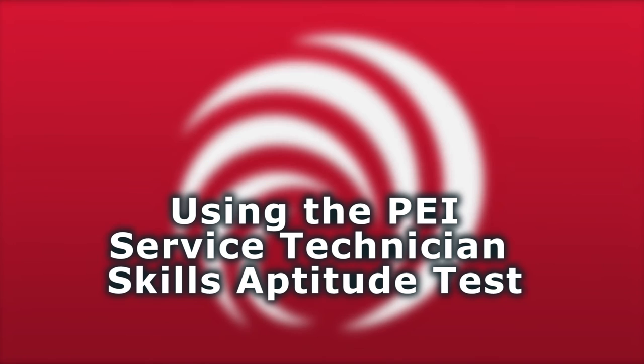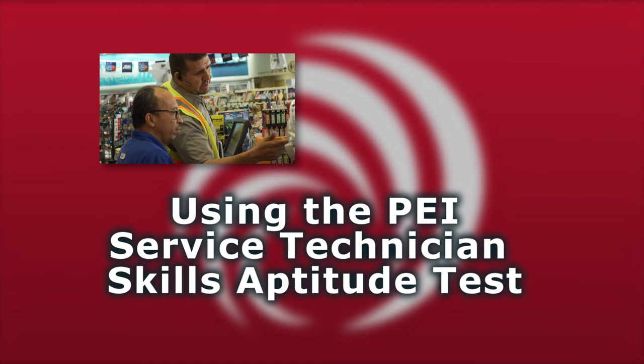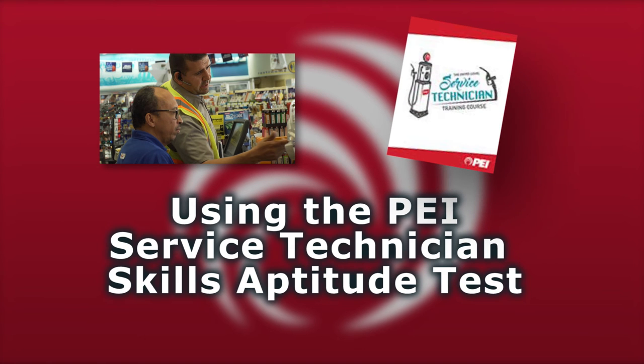First up was a series of three short videos that you can use to help your recruitment effort of new candidates. Second was a training course that teaches the basics that new service technicians should master during the first few months of their employment. And the skills assessment test that you're going to hear about today completes the triangle. As PEI looked at how we could best create this testing product, we knew that we needed to partner with a company with real expertise in developing pre-employment screening tools.